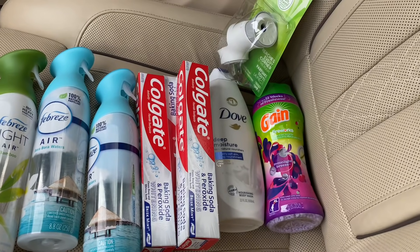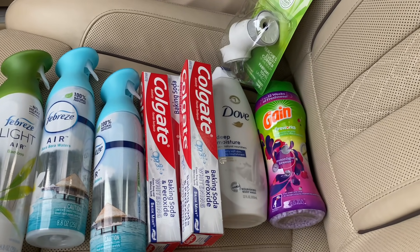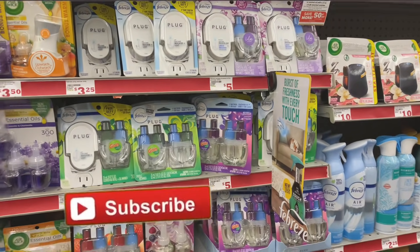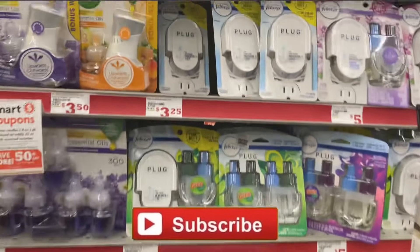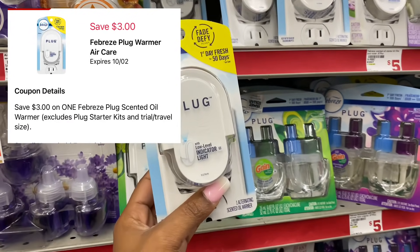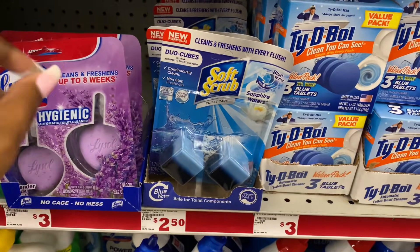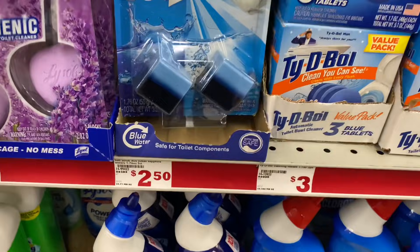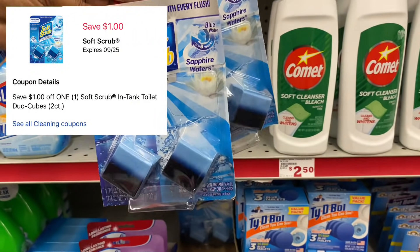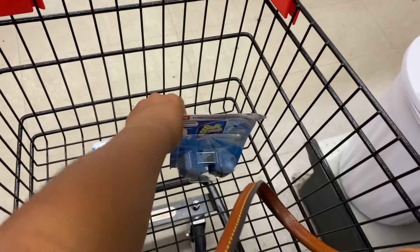I'm satisfied with that considering I got the Dove at $6.50 by itself and fit in some Gain and Febreze. Now let's go to Family Dollar. The first item I'm picking up is the freebie — the Febreze warmer priced at $3 — and I'm going to use a $3 digital coupon making it completely free. Next I'm grabbing two Soft Scrub cubes priced at $2.50 each, and there's a $1 digital coupon you can use up to two times per trip, so I'll get $2 off.